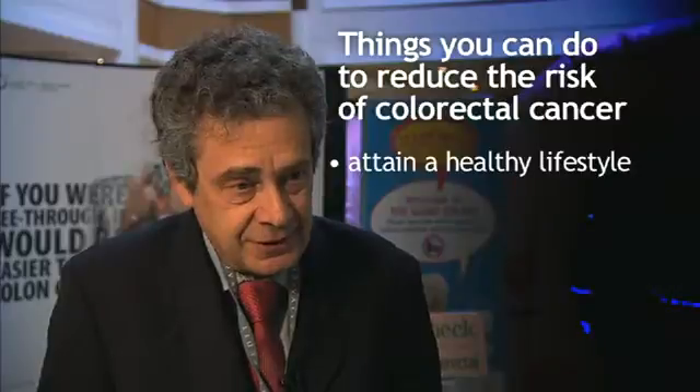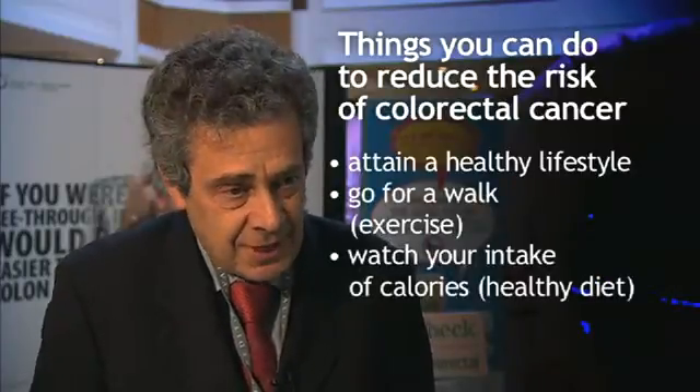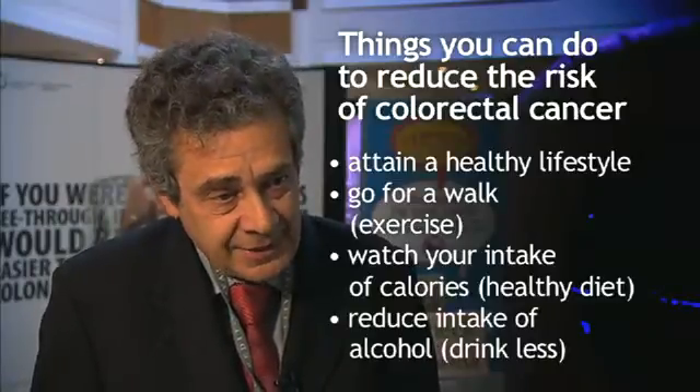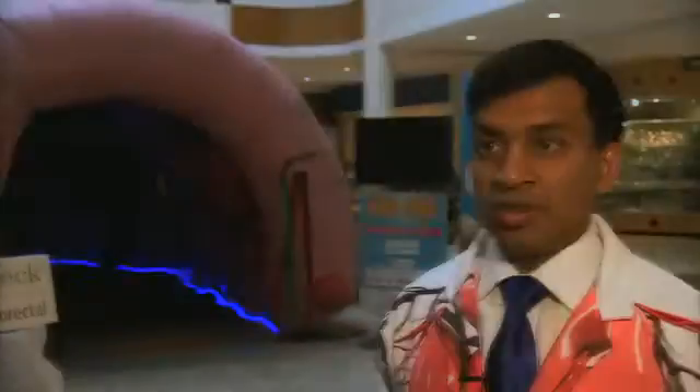Colon cancer is probably a lifestyle issue. It relates to exercise, it relates to diet, and it probably even relates to alcohol consumption and to some extent to obesity. We can't ask people to dramatically change who they are, but attaining a healthy lifestyle — going for a walk once a day, watching your intake of calories, and reducing the amount of alcohol you take in — can have a dramatic effect on the incidence of colon cancer. It's treatable, and if we get it early, we can save a lot of suffering for individuals and their families.